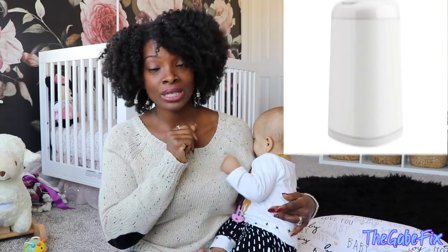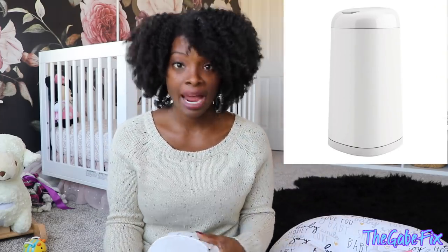Last two things: first is a Diaper Genie, because your baby is going to have some less-than-desirable smelling diapers and you need something that traps all that smell. We use the Diaper Genie Expressions and we actually have two — one for each level of our house. That way you're not running up and down stairs to dispose of diapers. Get a diaper pail for sure, and in my opinion the Diaper Genie is the best one.